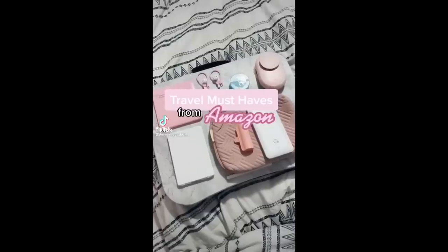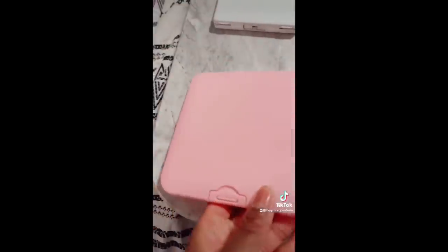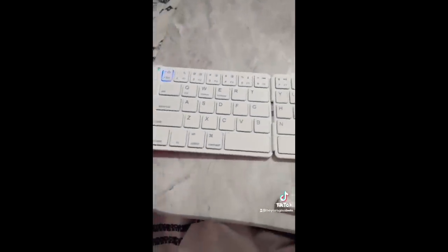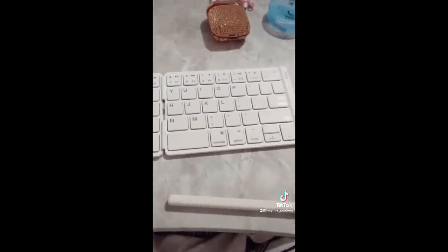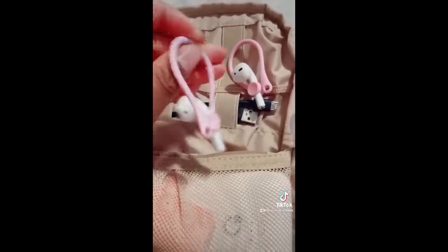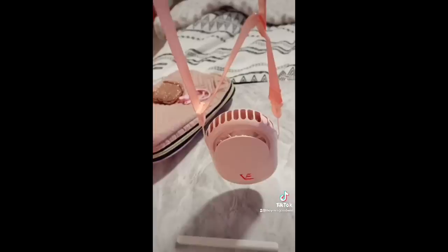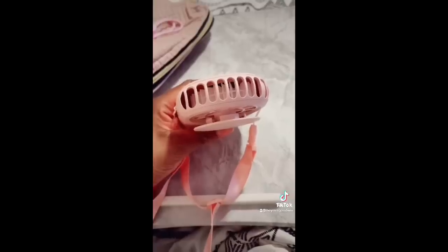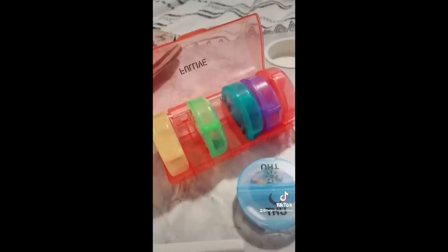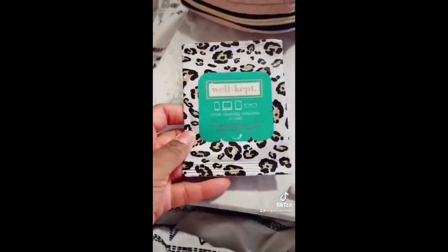Travel must-haves from Amazon: this case to keep up with your mask and to keep it clean; this compact Bluetooth keyboard that you can use with your phone or tablet; this case to keep your cords and tech accessories organized; and these ear hooks for your AirPods to keep them in your ears while you're out and about. This personal fan, especially if you're going somewhere hot — you can wear it around your neck. This day and night pill case — I love that you can take the day you need on the go. These adorable tech wipes to keep your devices clean.